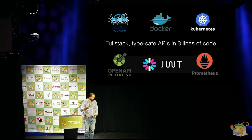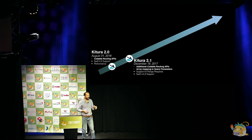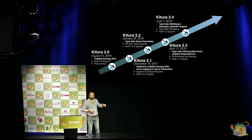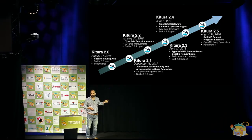After Swift 4 came out, the first thing we did was release Kitura 2, which introduced new codable routing APIs — our first step moving from about 50 lines of code per REST API down to three lines. A couple of months after that, Kitura 2.1 added support for query parameters. Then we added more type safety and Swift 4.0.3 support. Then more work around URL-encoded forms, request errors, and performance. Every couple of months we've been incrementally adding more features. Just a couple of days ago, Kitura 2.5 came out, which now includes the Swift NIO framework.